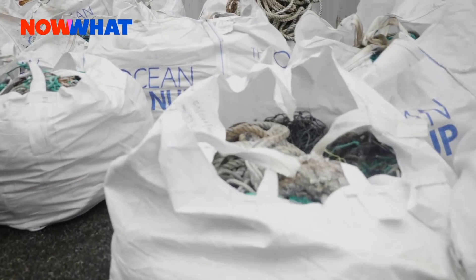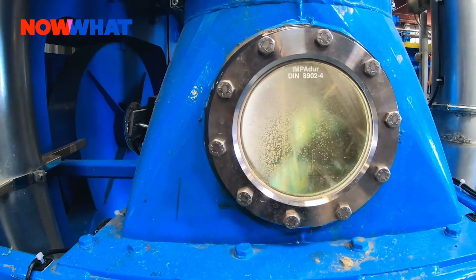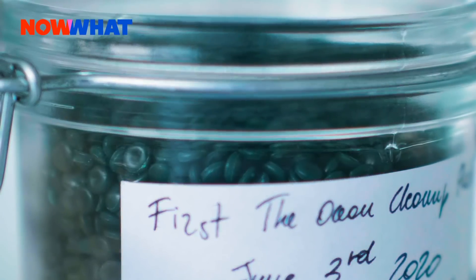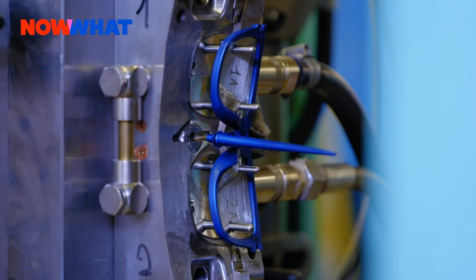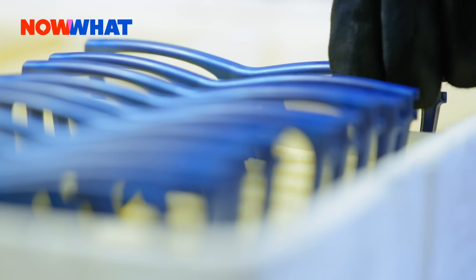We took the first plastic to port, and then we had to set up our own supply chain to turn the trash into basically treasure to clean up more trash. Because, of course, we are a nonprofit. The only reason we do this is to help clean more plastic from the ocean. By recycling this into beautiful, sustainable products — in this case, sunglasses — we hope to create a new revenue stream to fund the continuation of the cleanup.